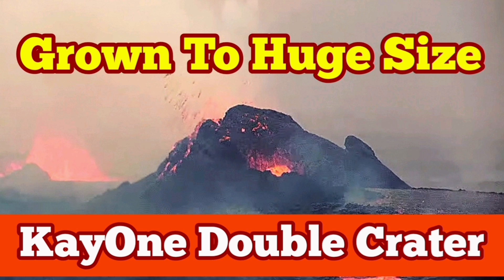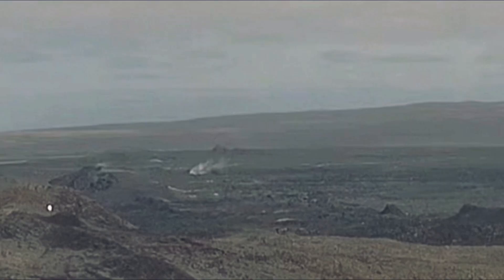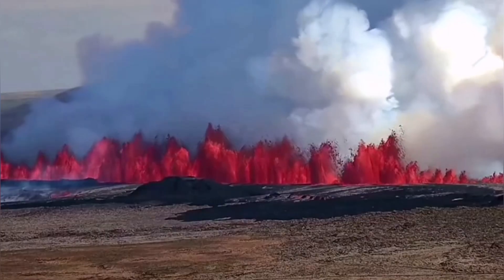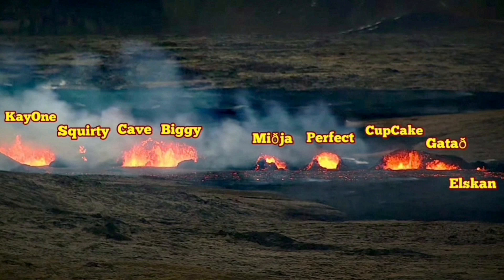The eruption released 60 megatons of basaltic magma through the earth's surface in the Reykjanes Peninsula and the Grindavik Rift Valley. This is Iceland, and we are in the Reykjanes Peninsula. 20 million cubic meters of lava erupted through these fissures.